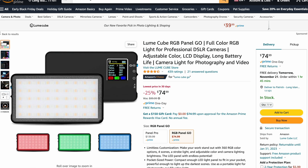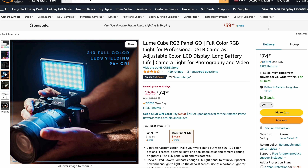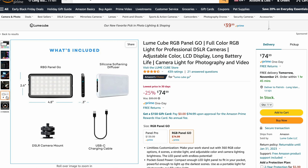The Lume Cube RGB Panel Go is a portable light that can be used everywhere. Put it on your camera to light your subject, or place it behind you to add depth to your shot. It doesn't cost much to grab a versatile light like this to make your videos look great.